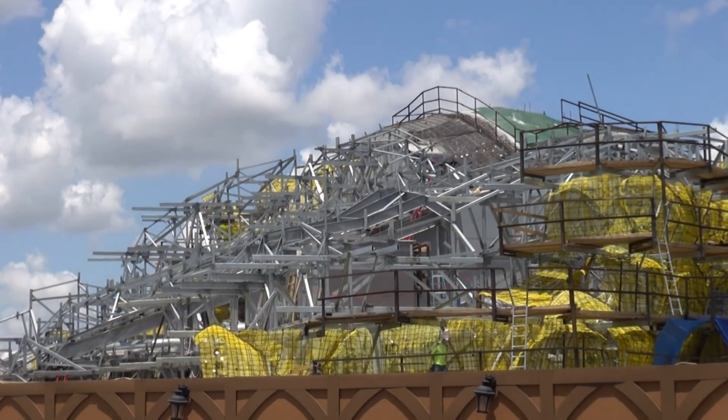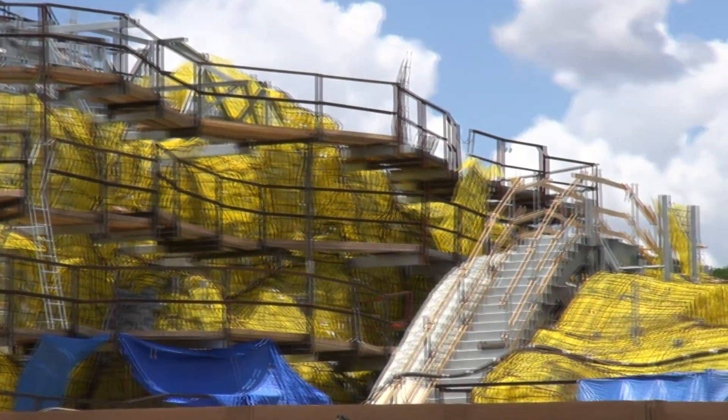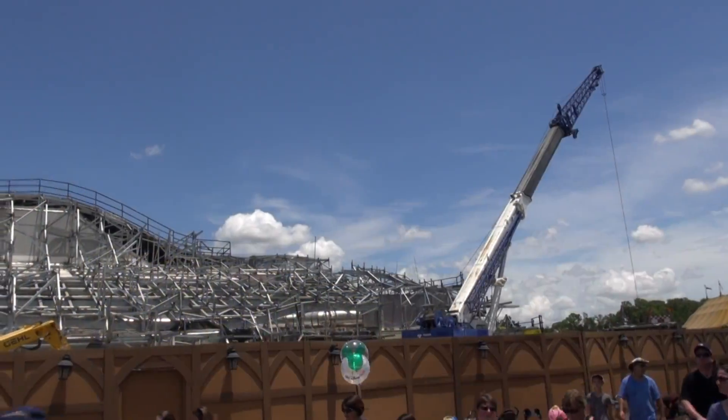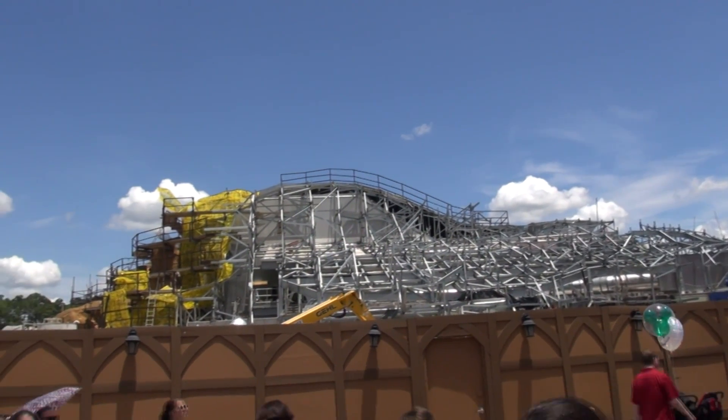Hello and welcome to another update of the Snow White Mine Train being built. It's still a big mound, but definitely got more going on. There's more going on underneath for sure as you'll see in a moment from different views. Staircases and everything, a lot of people working.